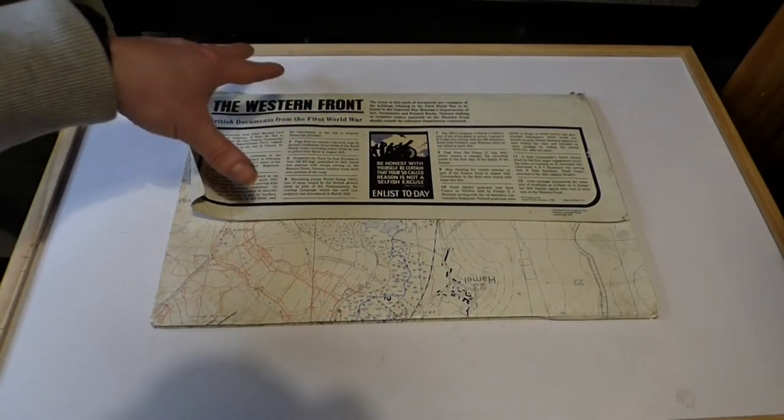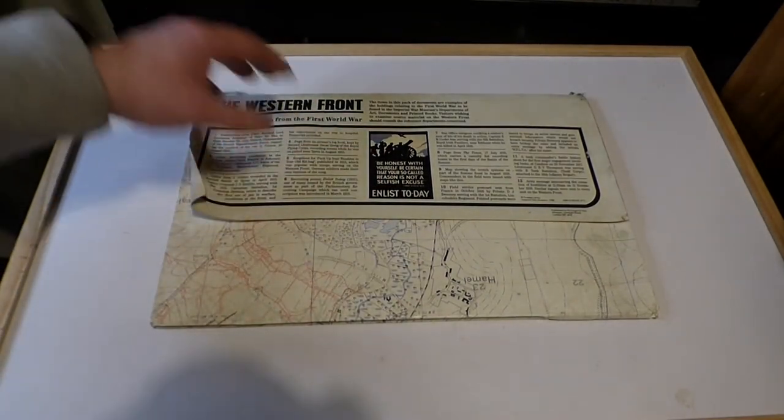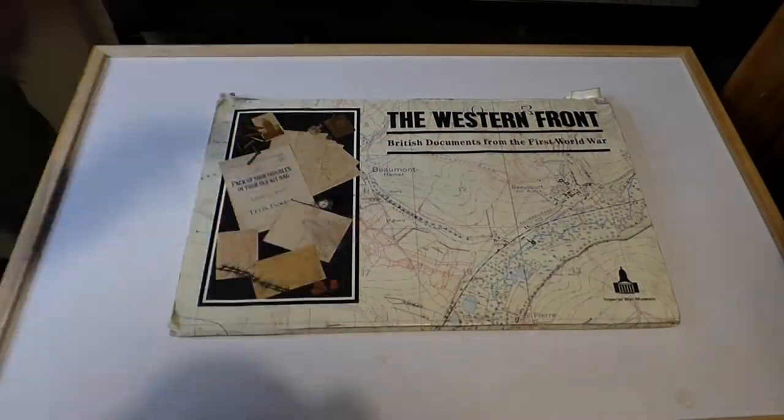These were done for teachers and historical societies, so you could have reproduction documents to show kids and students. Fantastic packets — I think they should bring them back, but that's not for me to say.